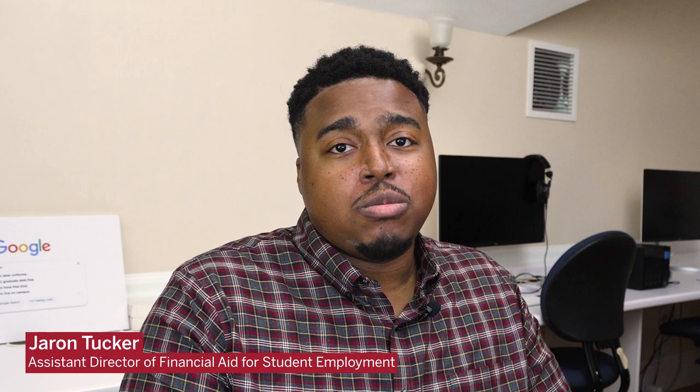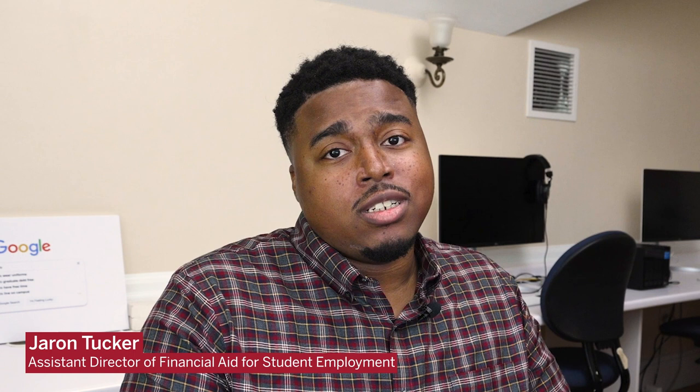Harvard's ticket price can be intimidating. Just this past year, it was over $75,000, which doesn't include personal expenses or travel costs. But the reality is our generous financial aid program allows anyone to attend Harvard, regardless of financial need.